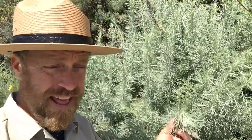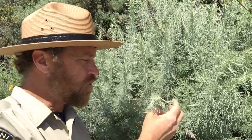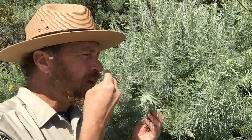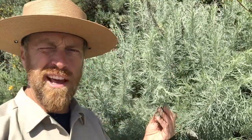Oh hey! Welcome to a Point Lobos Botany Blast shrub moment. We're surrounded here by this beautiful whitish green shrub, soft and smooth to the touch. The smell that it lets out is the scent of the coast of California.